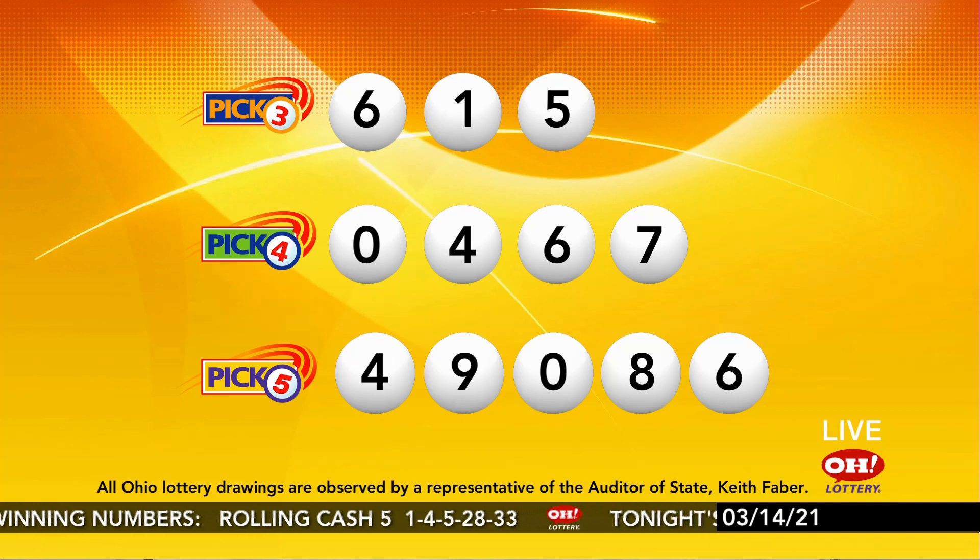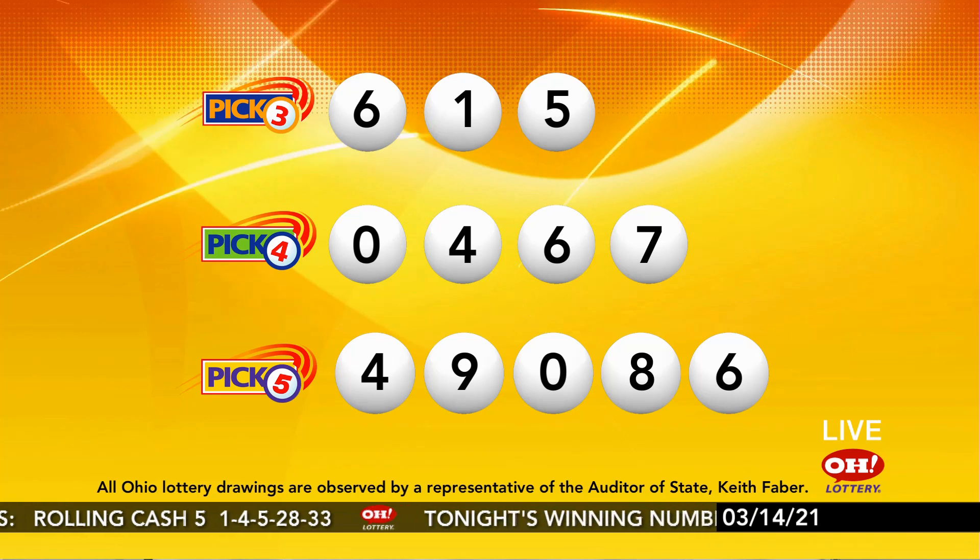And remember, play all Ohio Lottery games responsibly.